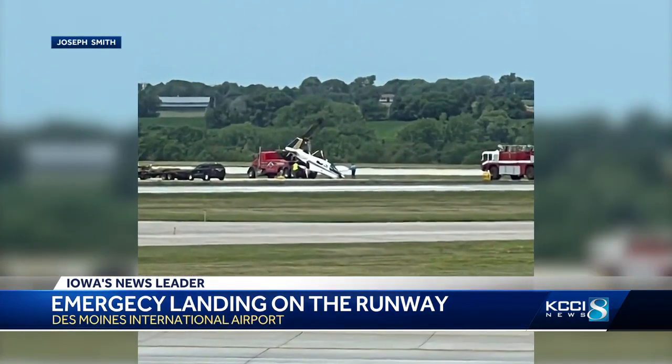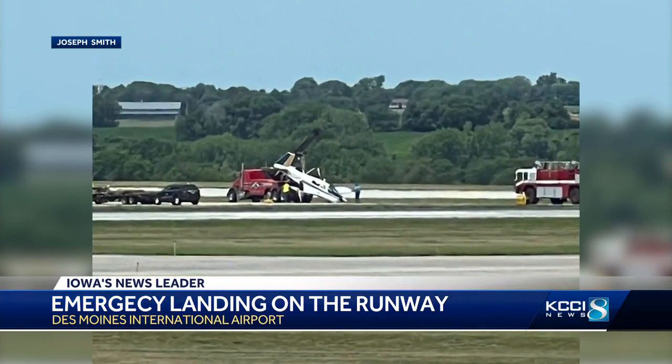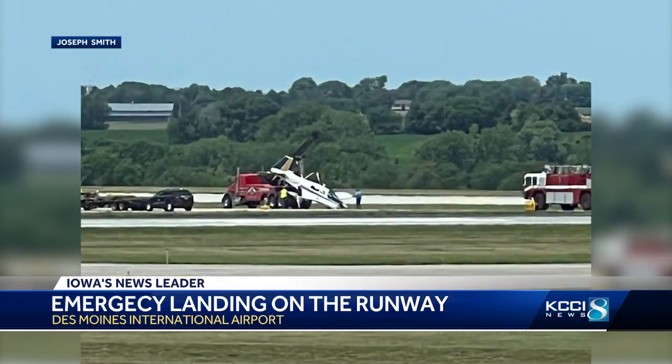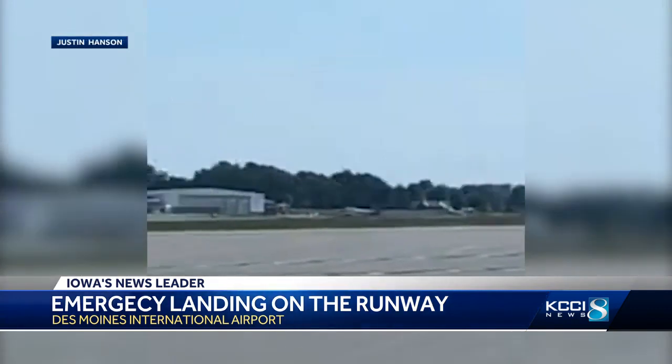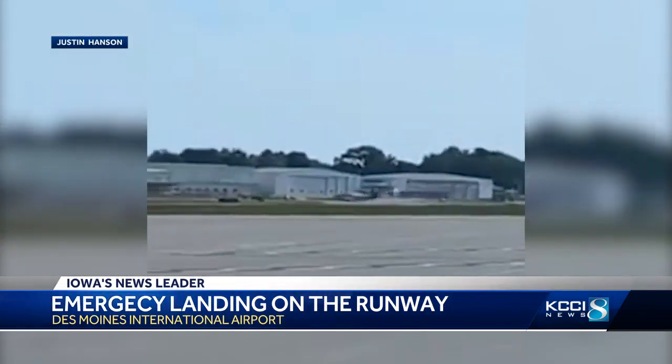The airport temporarily closed the runway as crews worked to remove the plane. Officials could not confirm how many delays were due to the emergency landing. The runway is open tonight, and the airport says flight operations are all back to normal.